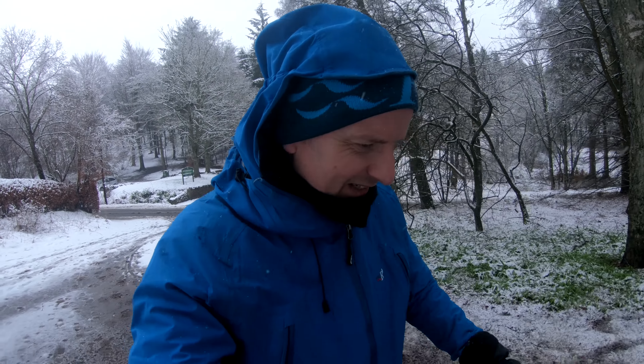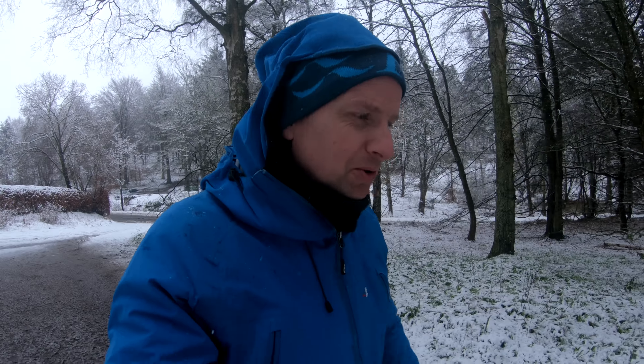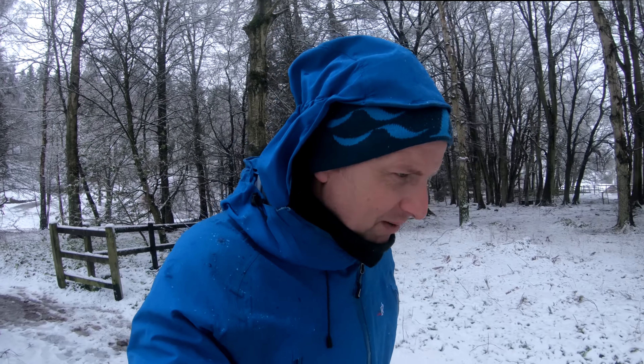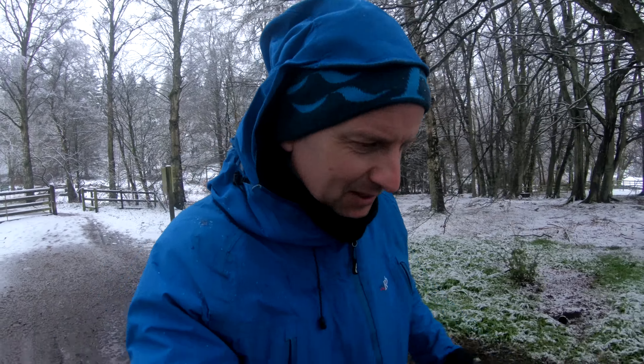We've come for a wee walk up a local hill. As I mentioned in a video a few weeks ago, it doesn't have to be big walks. Today we're going up a hill called Kinnoull Hill. We've got the dog, the family, and the snow has arrived, although it's turning a bit milder now. I want to see if I can get some nice shots with the iPhone — no big camera today, just the wee iPhone. Let's see if we can get some nice photos in the snowy winter wonderland.